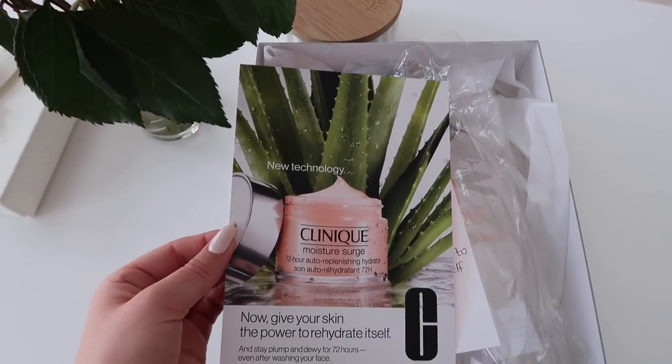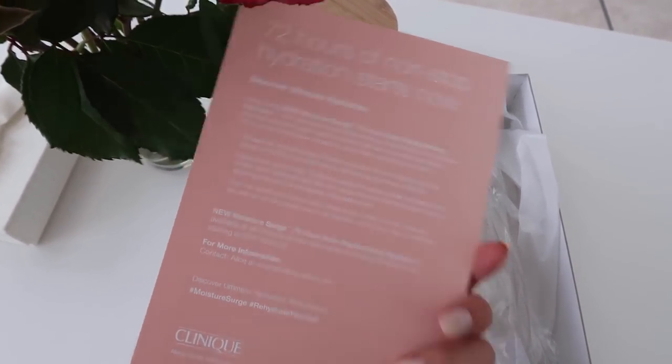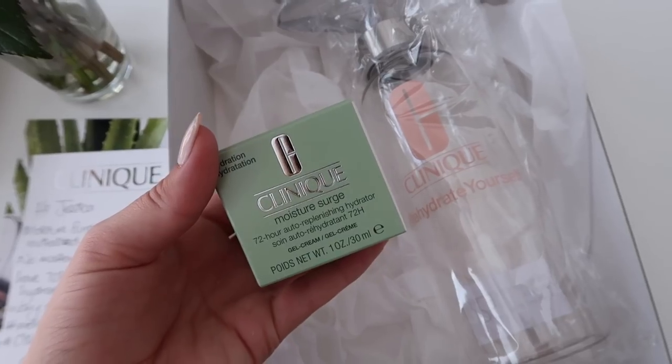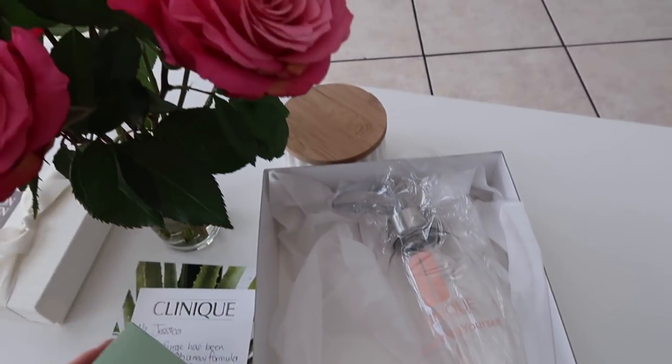They also came out with a range for oily skin — the green one — and the blue one is for normal to combo skin. I also got this package from Clinique and immediately started using it because I'm obsessed with the Moisture Surge. I had run out and never repurchased, but I know my skin loved it — that's why my skin was so hydrated and plump in the previous few months. This is a reinvented Moisture Surge that lasts 72 hours even after you wash your face.